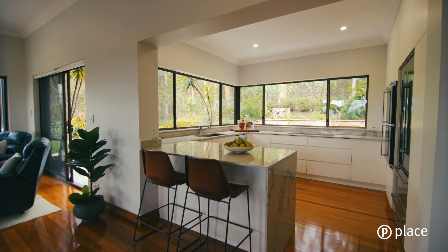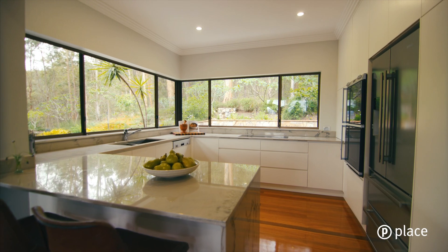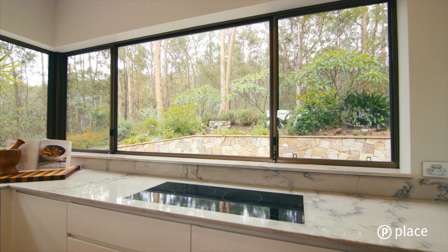An impressive gourmet kitchen incorporates striking stone benches, extensive storage and a full range of European appliances.